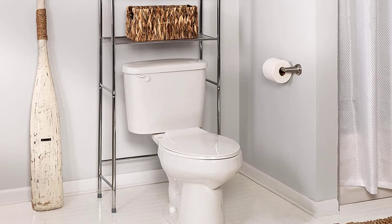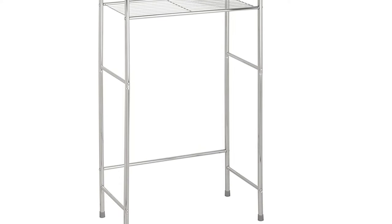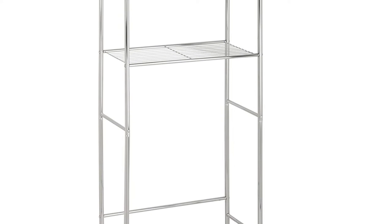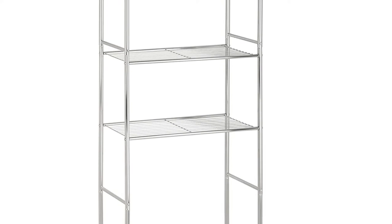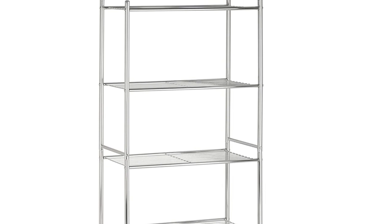Its design makes it fit perfectly over any standard toilet design to provide vertical bathroom storage. Moreover, its 68-inch height ensures that all items are easily reachable, and there is no need to worry about the unit scratching your floor.